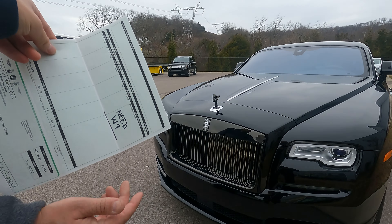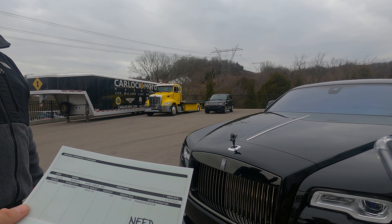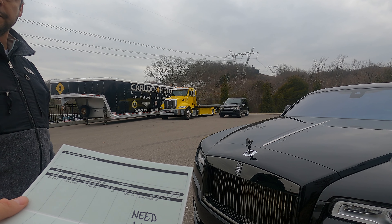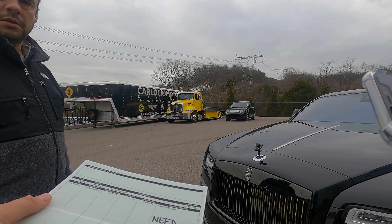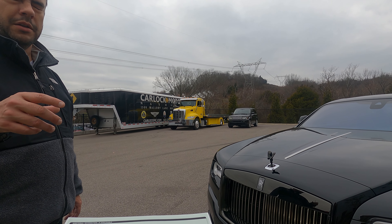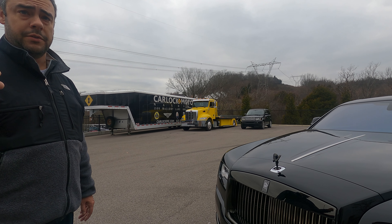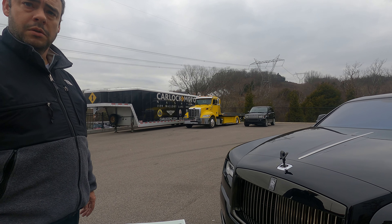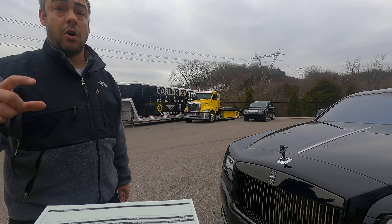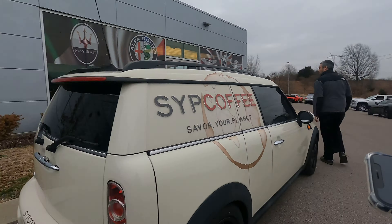I need a W9 from you. Can I give you my email address and you email it to me? Yeah, I just — it's not in CentralDispatch. You know how it's got your documents — my dispatcher can send it to you. Okay, I'm gonna give you my card, just email me. I'll ask him to get it to you. Perfect.